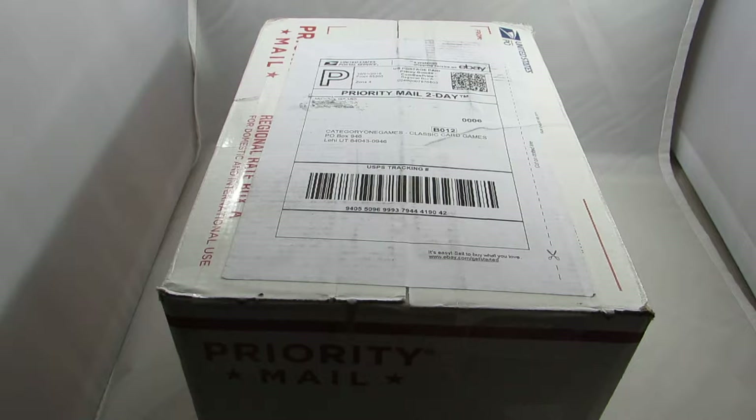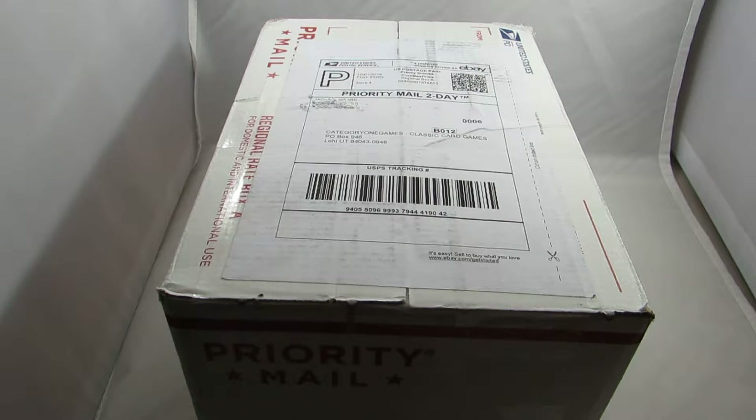Scott Church here, Category1Games.com, bringing you a card unboxing. This is a collection of cards that I received from Michael Girard.